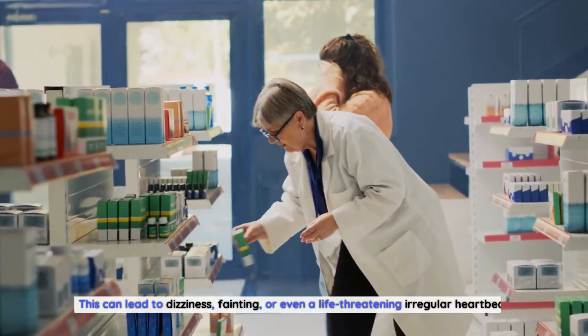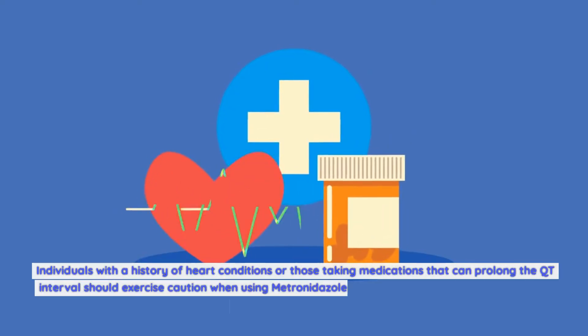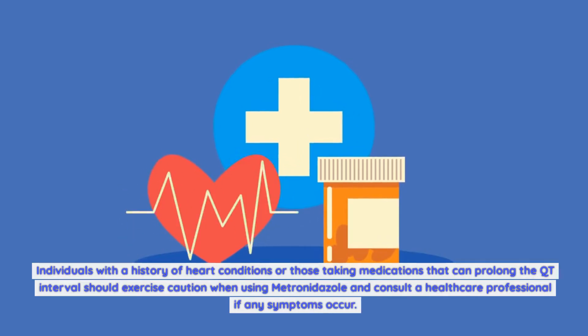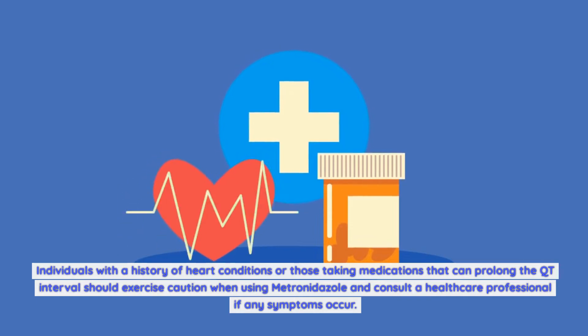QT prolongation can lead to dizziness, fainting, or even a life-threatening irregular heartbeat. Individuals with a history of heart conditions or those taking medications that can prolong the QT interval should exercise caution when using metronidazole and consult a healthcare professional if any symptoms occur.